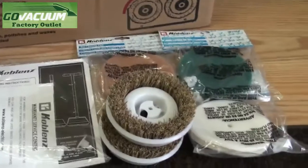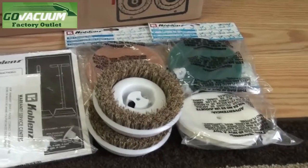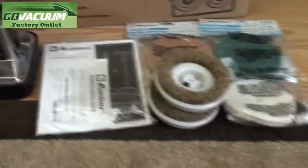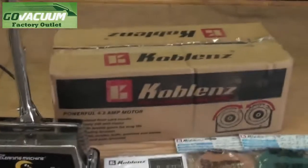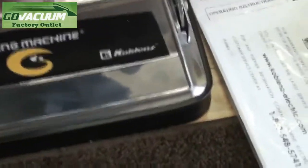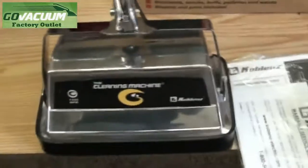This particular one has a set of new pads — the green ones, tan, lamb's wool, and the brushes. You also get the owner's manual and warranty registration. The original box is there and the machine has been taken apart and cleaned completely inside and out. You can see on the bottom here everything has been cleaned up to make it look as close as possible to a brand new unit.